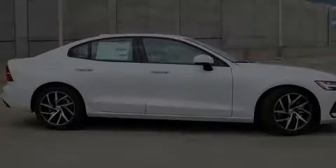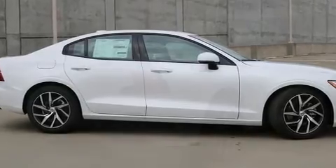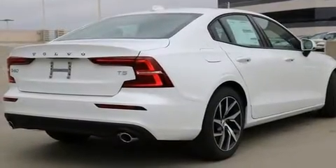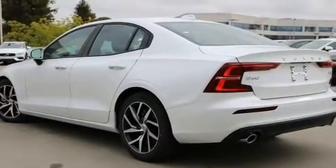Introducing the 2020 Volvo S60. This four-door, five-passenger sedan leads among competitors in its segment. It features an automatic transmission, front-wheel drive, and a two-liter four-cylinder engine.